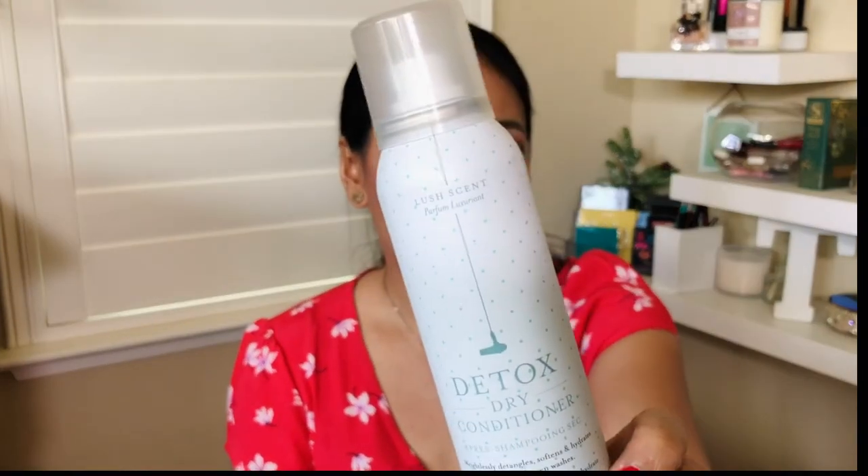I also bought the Detox Dry Conditioner from Dry Bar. I don't wash my hair every single day, and this product weightlessly detangles, softens, and hydrates. I love leave-in conditioners, especially for my daughter's hair. I kind of bought this more for her than for me because her hair easily tangles and it's super dry. I like to put this on after she takes a shower.